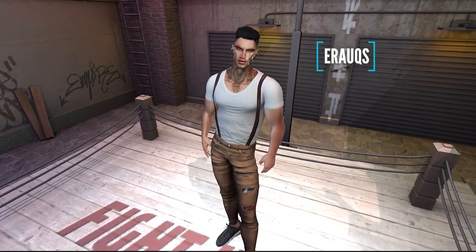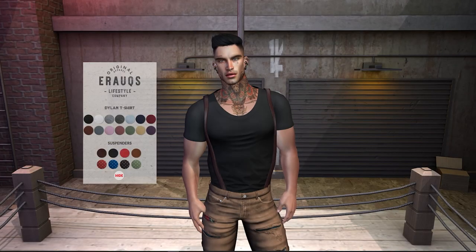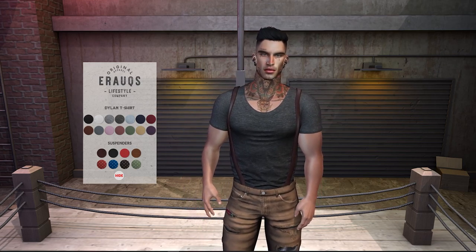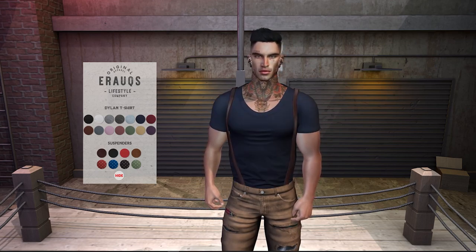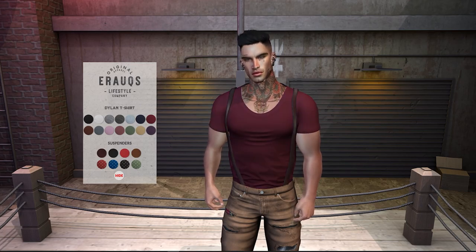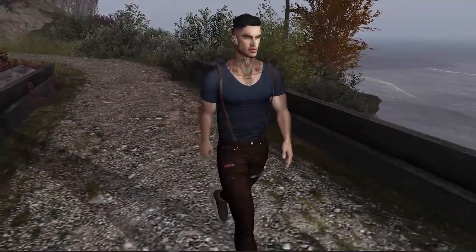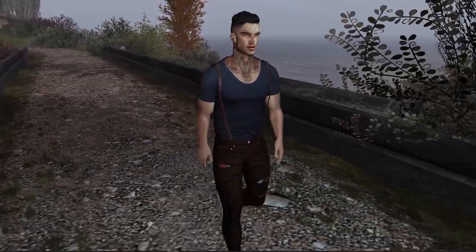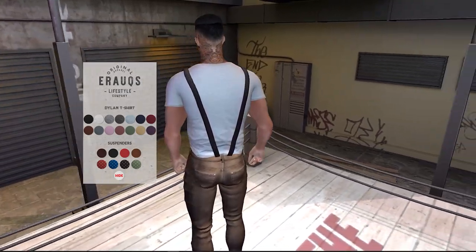Up first is this Dylan shirt that I'm wearing from top menswear designer Erolx. This is a really nice fitted style which tucks into the bottoms that you're wearing and comes with braces included for a classic and trendy look. It's rigged for Legacy, Gianni and Jake, and the fat pack is bursting with lots of color options for the t-shirt and also different patterns and colors for the braces. Erolx was one of the first menswear creators I discovered when I returned to Second Life last year and I've been impressed with their stylish clothing. This is a hot versatile look — be sure to check out the exclusive item at Access this month.